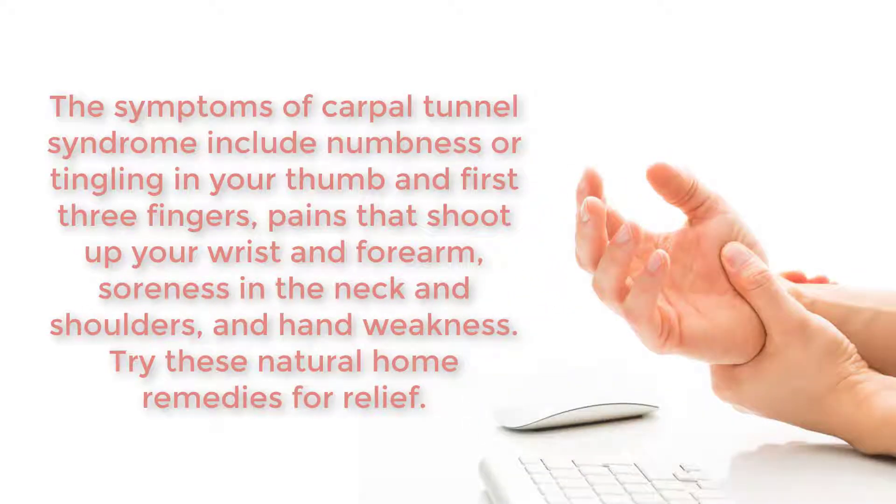The symptoms of carpal tunnel syndrome include numbness or tingling in your thumb and first three fingers, pains that shoot up your wrist and forearm, soreness in the neck and shoulders, and hand weakness. Try these natural home remedies for relief.